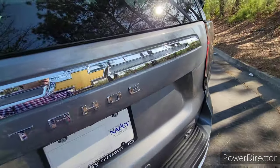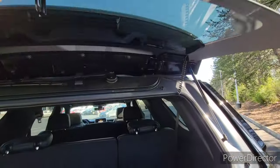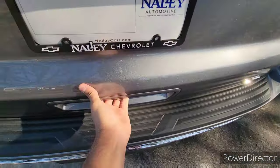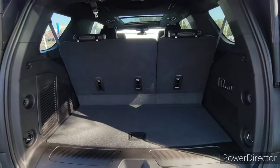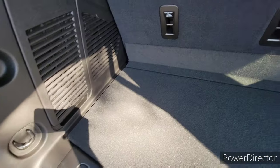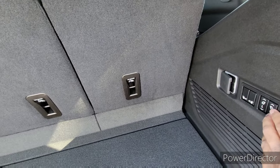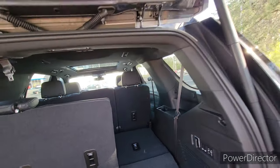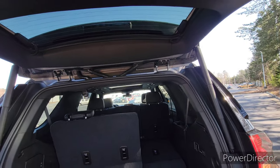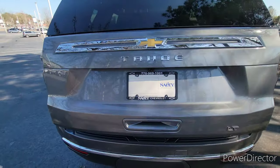Coming back to the tailgate — this has an interesting tailgate. There's actually a button under here; you pop it and the glass itself pops up, giving you access to your cargo area. But if you need the entire cargo area, there's a distinct handle down here — it's power and opens right up revealing the full cargo space. You can also lower the seats from here, which is really cool. With the seats folded, there's plenty of room. It's a power tailgate, so it closes itself up.